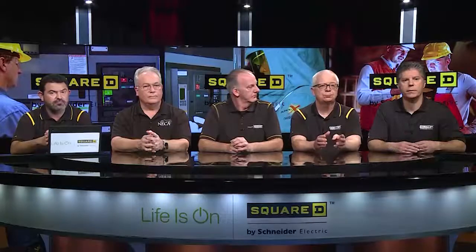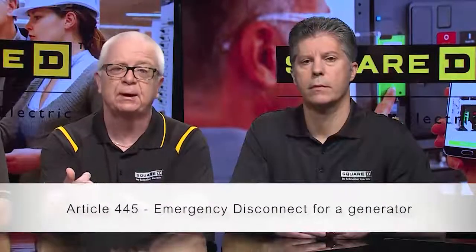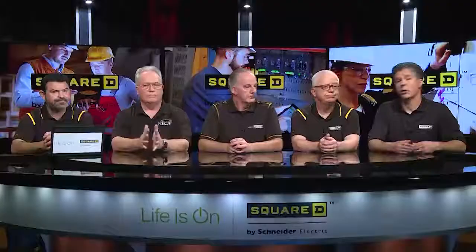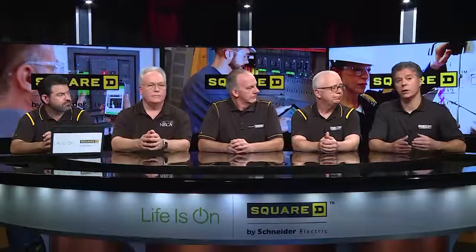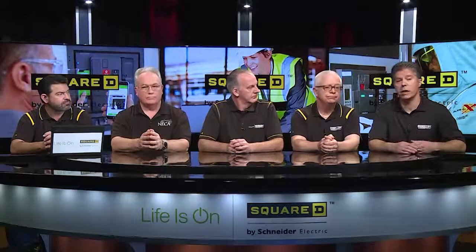If more than one disconnect is provided, they have to be grouped together. There are also requirements in Article 445 to shut down the prime mover of a standby generator supplying an optional standby system. If the dwelling unit has an energy storage system, Article 706 requires a disconnect, and that disconnect must be installed at the service disconnect so emergency responders can remove power from the building before entering. Additionally, with solar installations in a residence, there's the rapid shutdown requirement, and these disconnect functions could potentially be consolidated so one disconnect performs several functions.